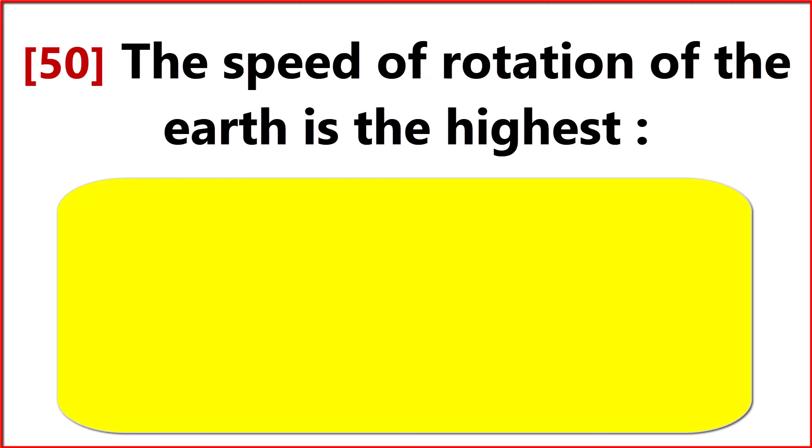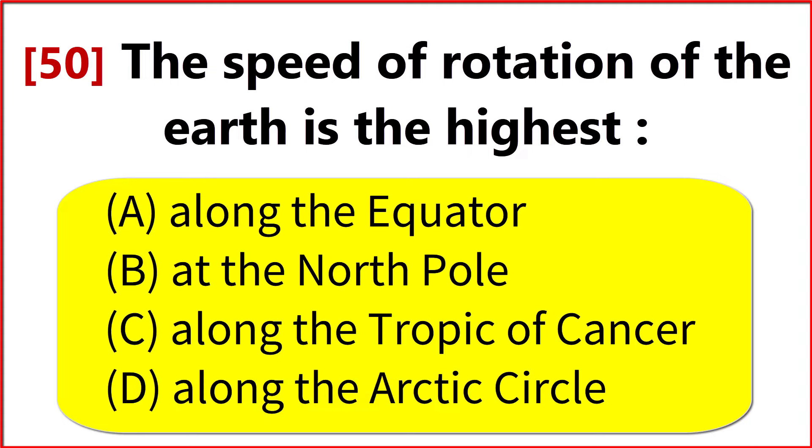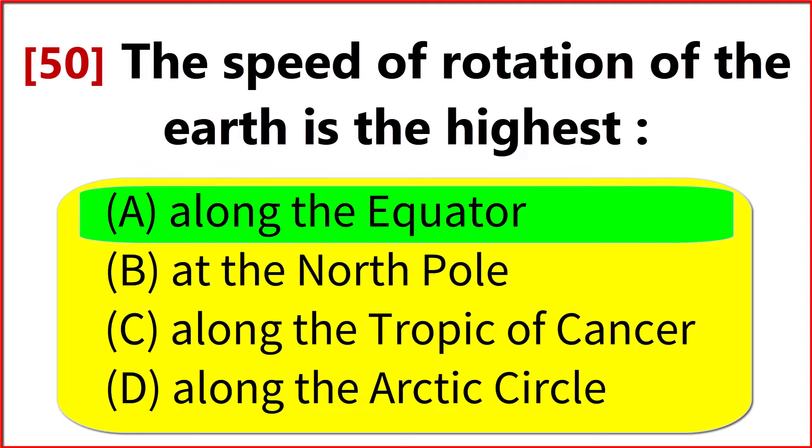The speed of rotation of the Earth is highest? Option A. Along the equator.